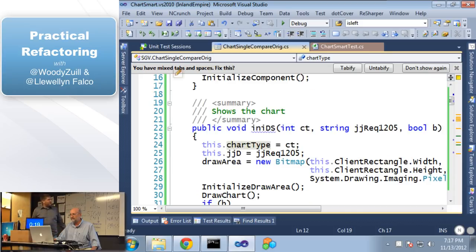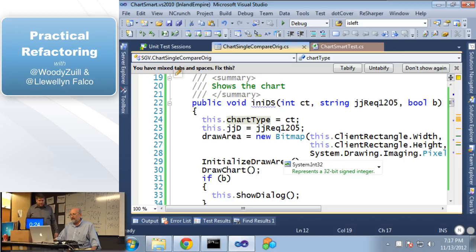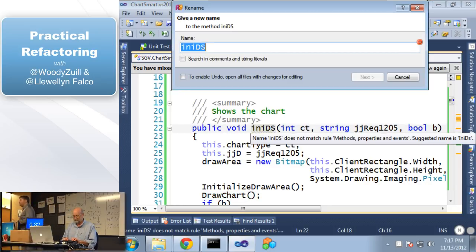Let's find some more to fix. So 'show chart' — does this method actually show the chart? Yeah, there's the draw — it calls draw chart. This is the public interface to this thing. So let's rename INIDS to 'show chart.'